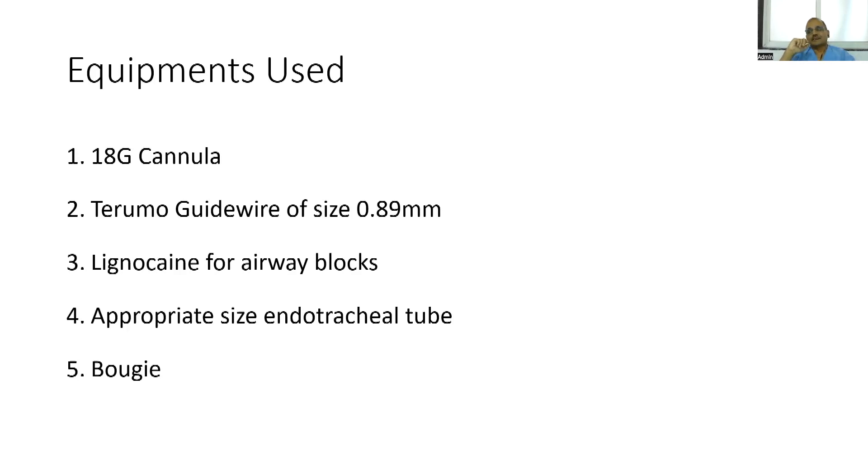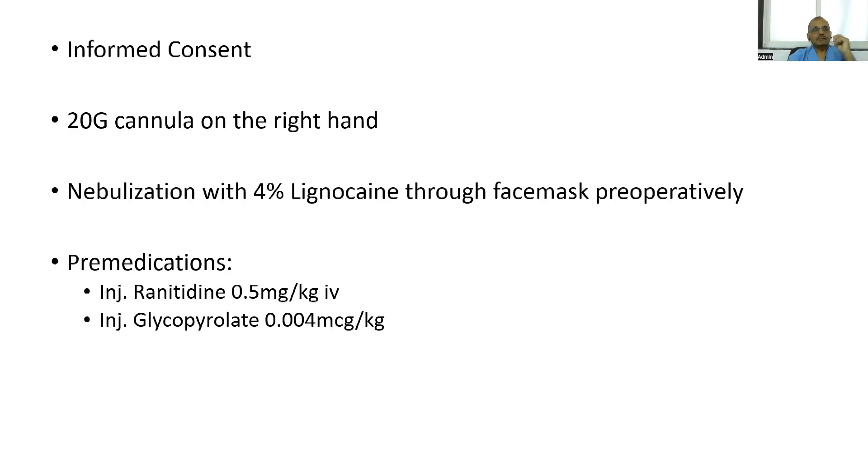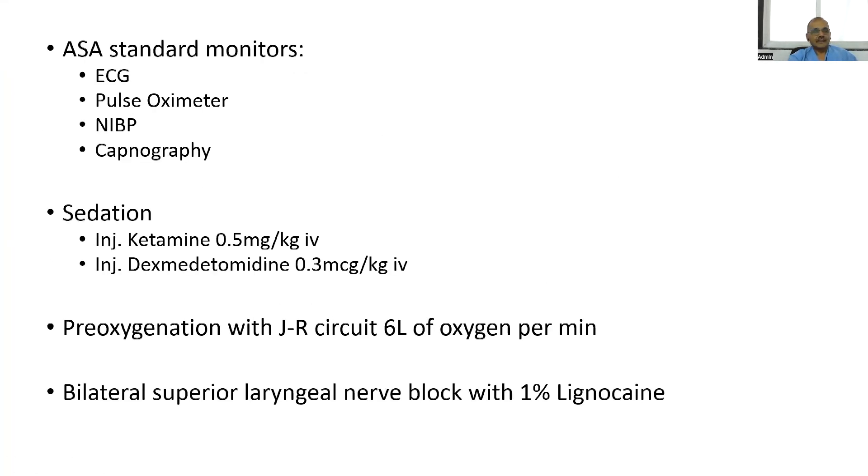I also started using a bougie with this technique, which I will describe. Earlier I was threading the endotracheal tube directly over the guide wire without a bougie, but now I use an additional bougie. Informed consent is important. Pre-medication includes ranitidine and glycopyrrolate, with standard monitoring and sedation. I use low-dose ketamine with dexmedetomidine 0.3 microgram per kg IV — just one dose, nothing more, given over three minutes as a sort of pre-medication.